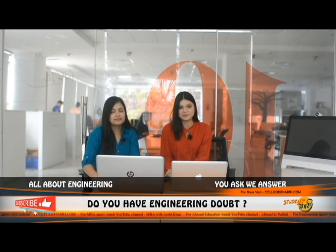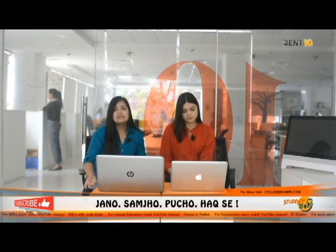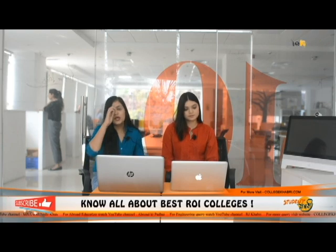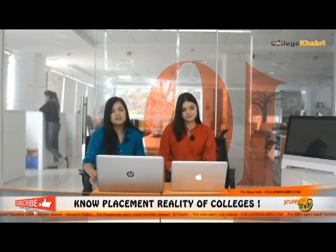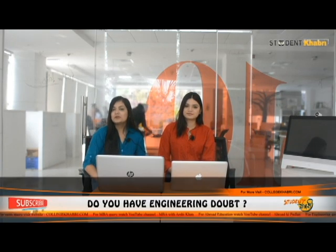Now for the final segment — the overall review — we judge this institution on six parameters based on student feedback. For academics and the IIT brand, we rate it 8.5 out of 10. Infrastructure is also rated 8.5 out of 10. Accommodation receives mixed reviews, so we rate it 7.8 out of 10. Placements are rated 8.6 out of 10. Facilities are rated 8.6 out of 10. And for social life and student experience, we rate it 8.9 out of 10.